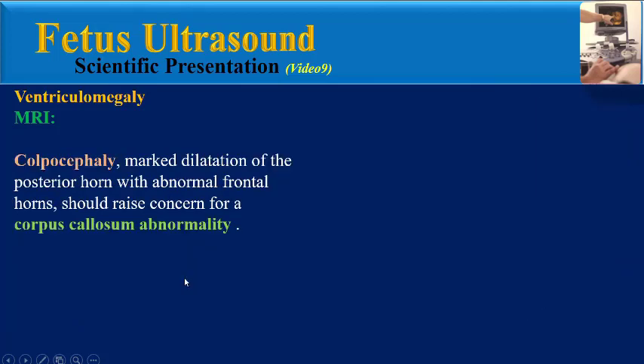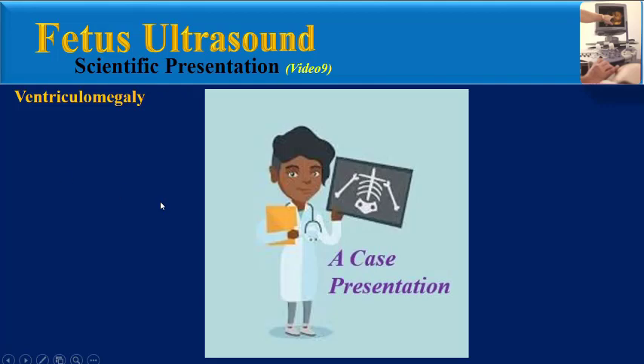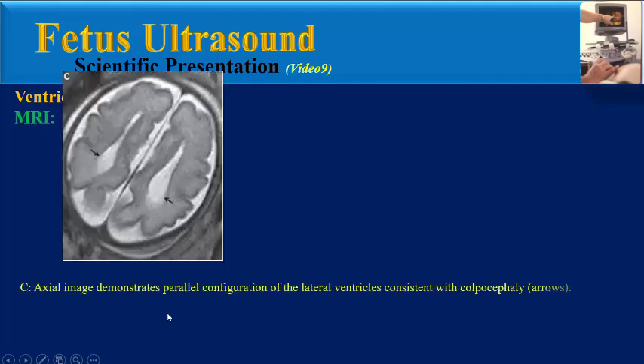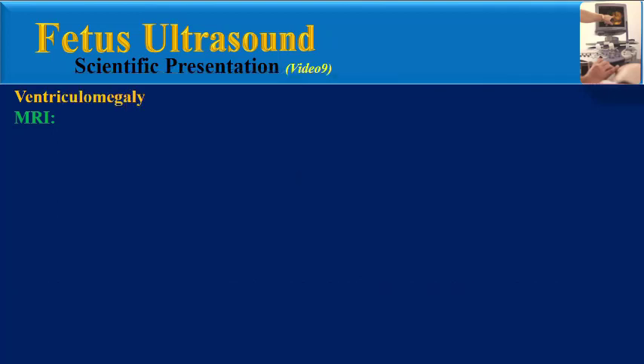Colpocephaly means marked dilatation of the posterior horn with abnormal parallel frontal horns and should raise concern for a corpus callosum abnormality. Now we can see the teaching points together. This axial image demonstrates parallel configuration of the lateral ventricles consistent with colpocephaly. Before explaining this sagittal image, we need to review normal anatomy.